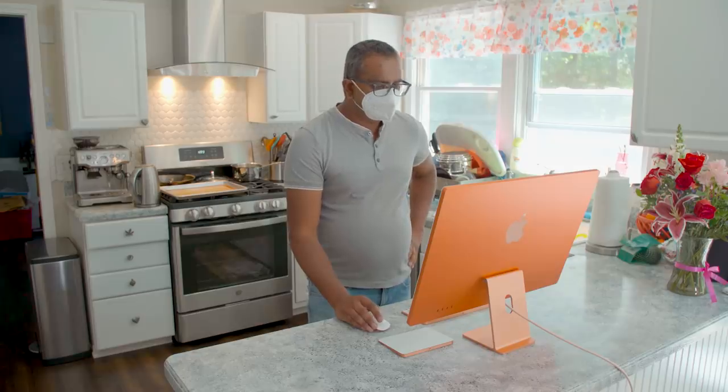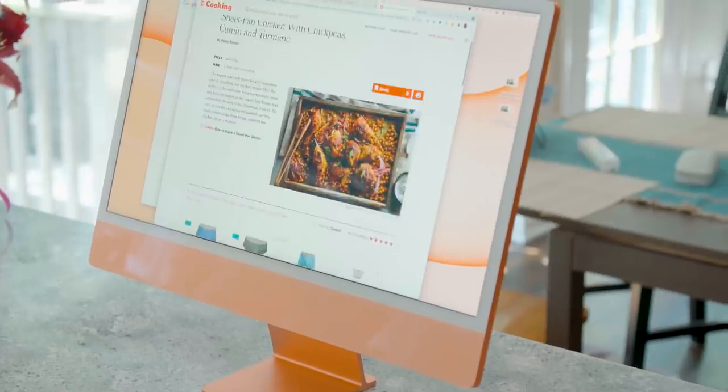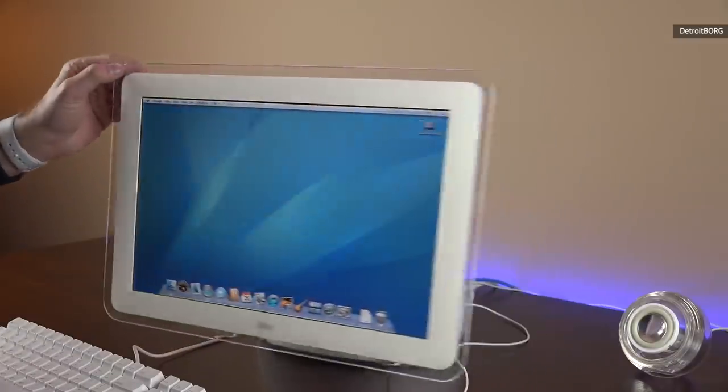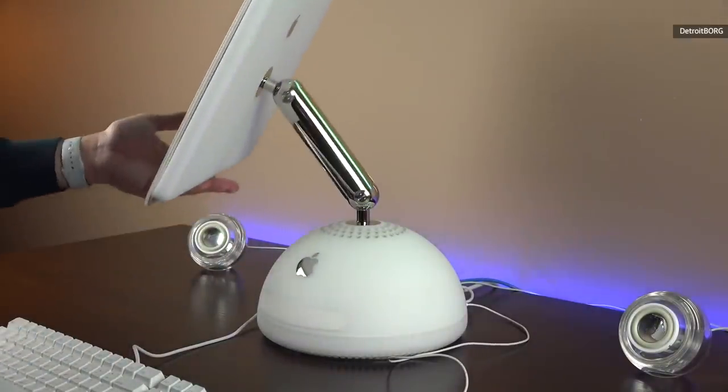I opted for the orange iMac for our review, but Apple probably should have just called it creamsicle. There's kind of a pinkish hue on the chin right below the monitor, which is a nice effect, just not quite orange from what I was expecting. It is more distinctly orange around the back and along the base, and I think overall it's just a really nice look. I don't think the iMac has had this sort of Pixar-esque energy since the early 2000s, since the G3 lampshade iMac.